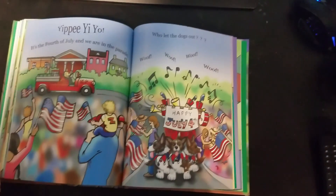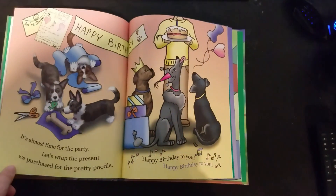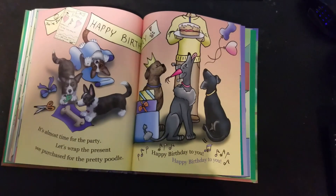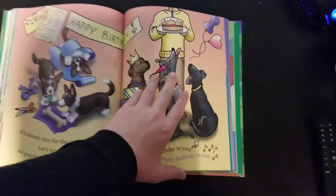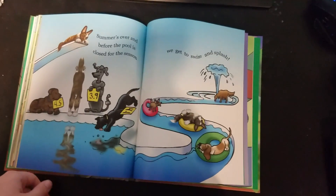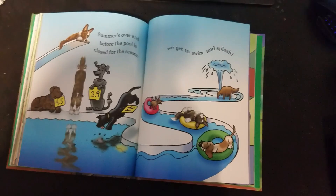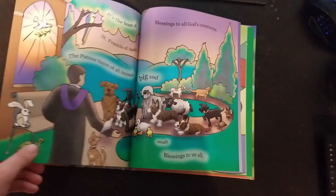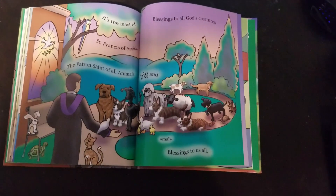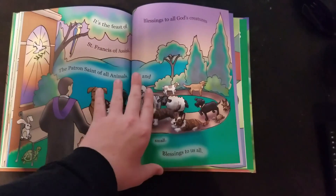Yippee! It's the 4th of July and we are in the parade! It's almost time for the party! Let's wrap the presents we purchased for the pretty poodle. Happy birthday! Summer's over and before the pool is closed for the season we get to swim and splash. It's the feast of St. Francis of Assisi, the patron saint of all animals. Blessings to all God's creatures, big and small. Blessings to us all.